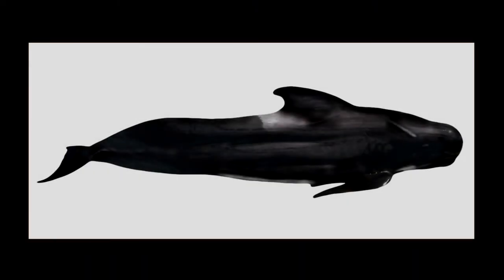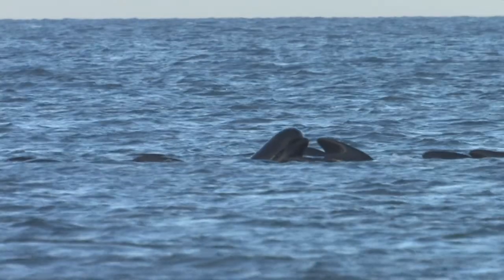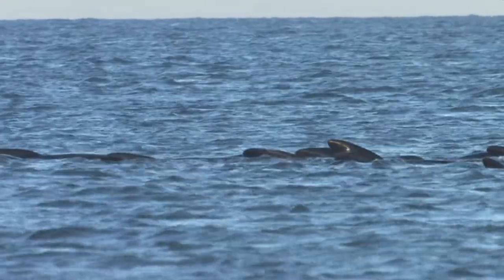They are glossy black in colour and have a narrow white underbelly. There is a grey saddle mark behind the dorsal fin, which is low and curved, especially on males. Females and immature animals have a more pointed dorsal fin.